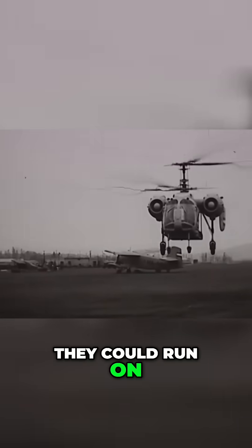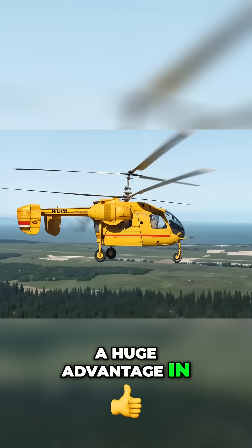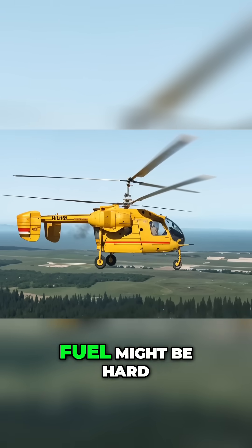Plus, they could run on regular automotive gasoline, a huge advantage in remote areas where aviation fuel might be hard to come by.